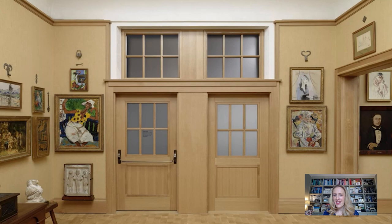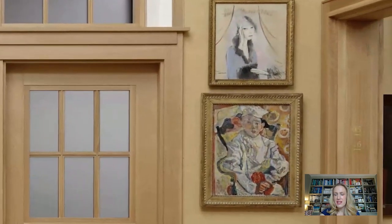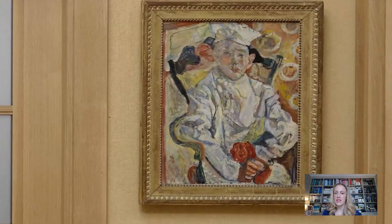There are two pictures: one by a female artist, a woman called Marie Laurencin, which is at the top, and then just beneath it another picture that was made in Paris by Haim Soutine, made around 1919, and it's of a pastry chef. Let's focus right in on this work now.